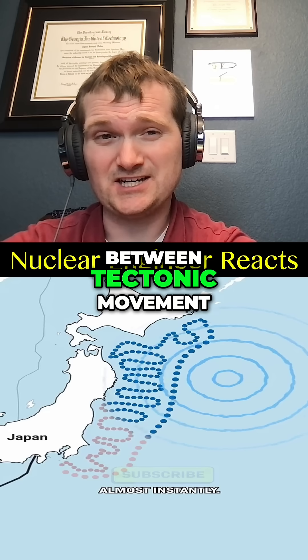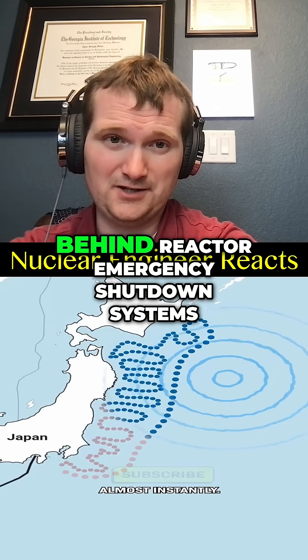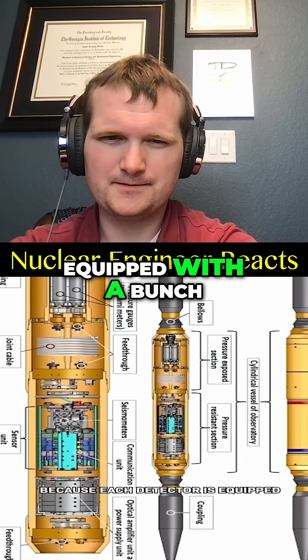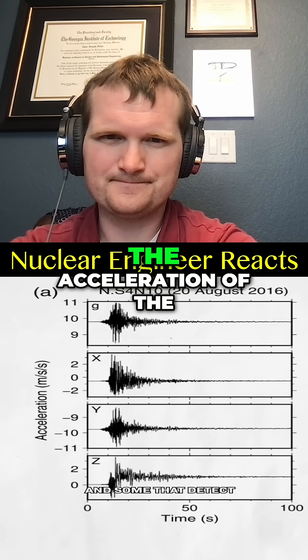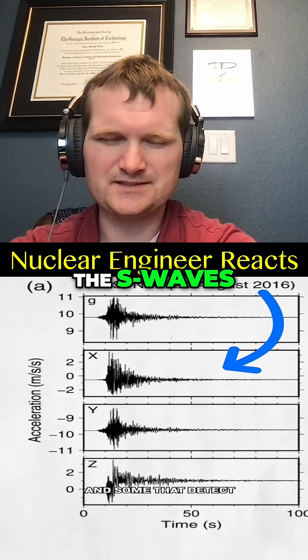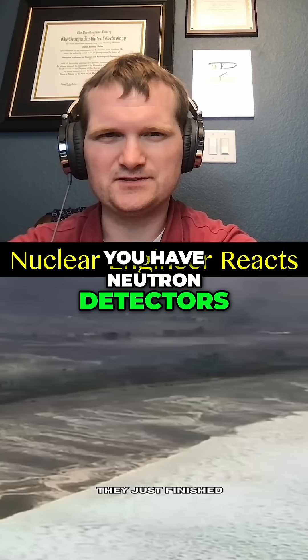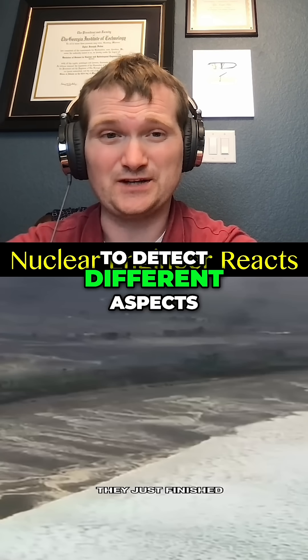It closes the gap between tectonic movement and human detection — the same philosophy behind reactor emergency shutdown systems. Each detector is equipped with a bunch of sensors: some that detect a wide range of ground motion, some that detect the acceleration of the ocean floor — both the P and S waves — and some that detect the pressure of waves overhead. Just like in a nuclear plant, you have neutron detectors, thermocouples, and pressure transmitters, all to detect different aspects.